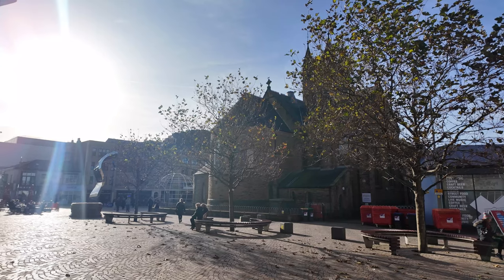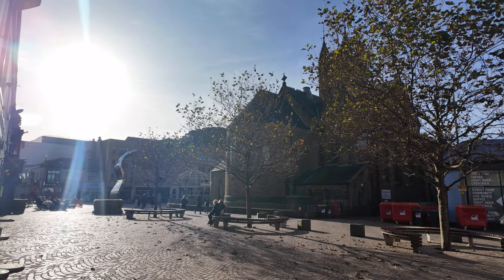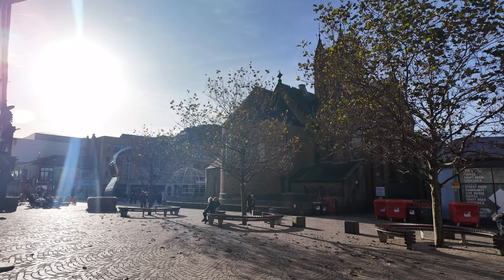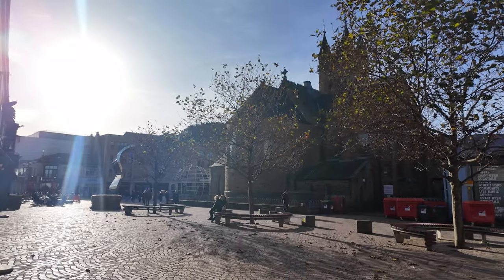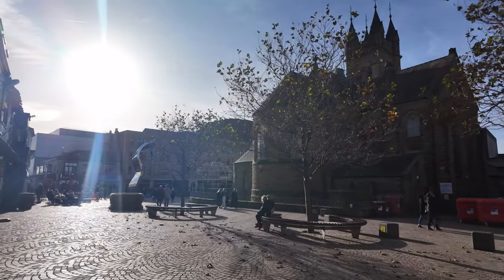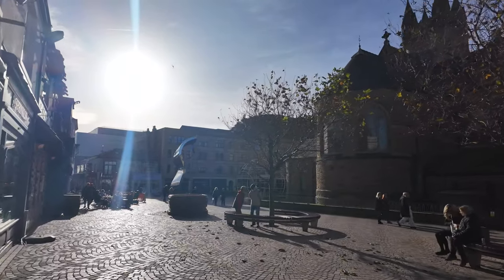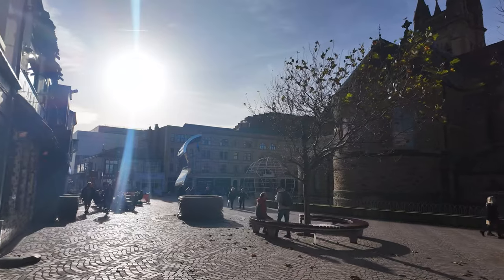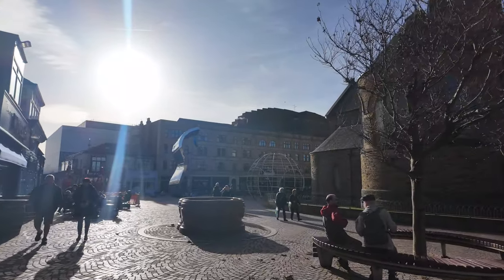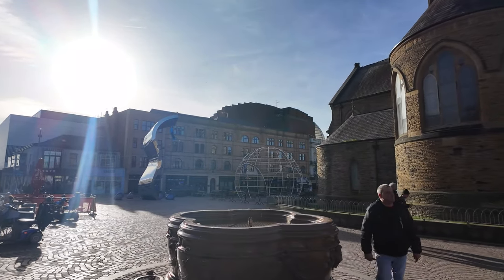We've just stopped near St John's Square, so we'll have a quick look around here because this is a wonderful little place. You can see the church just straight ahead. It's been 11 days since we last saw sun because it's been so overcast, and it's just nice having those rays on you - it's a fantastic feeling, you certainly do miss the sun.